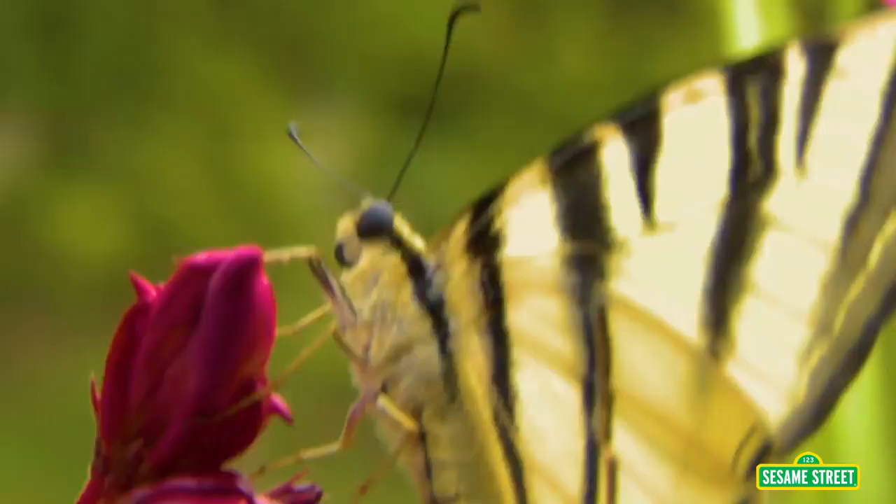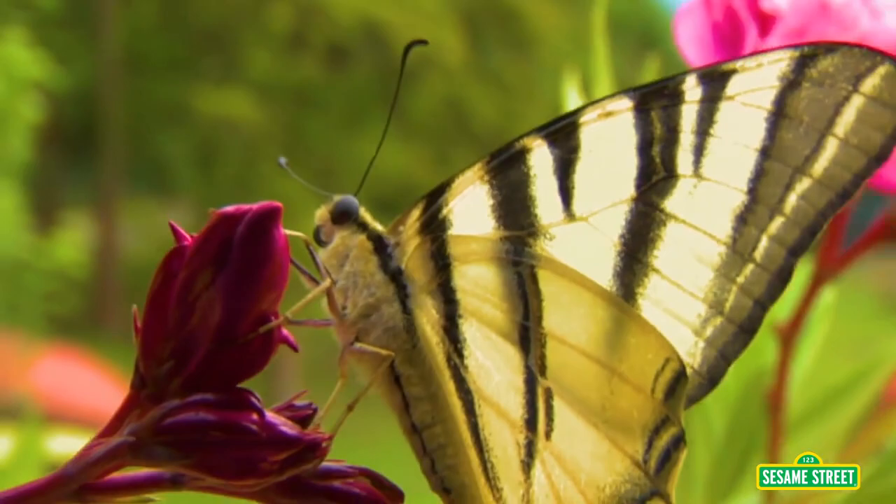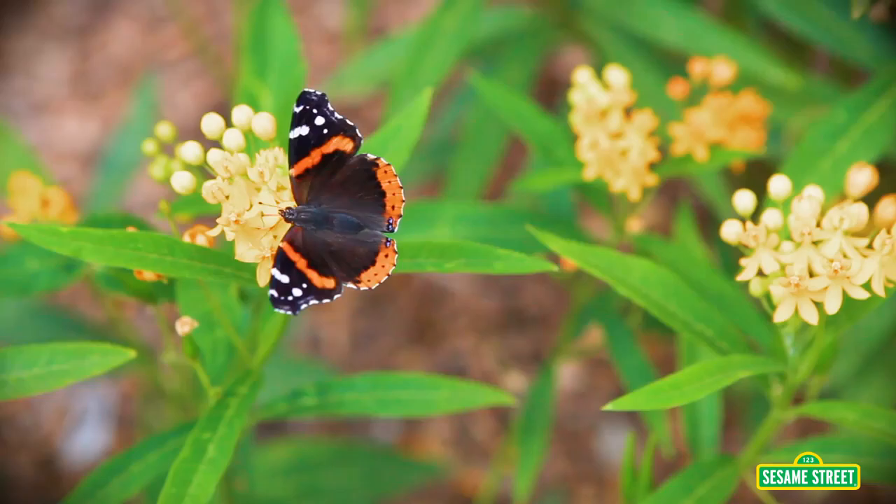The letter B. B is for butterflies. Butterflies are insects. They have six legs, two antennae, and two pairs of wings.